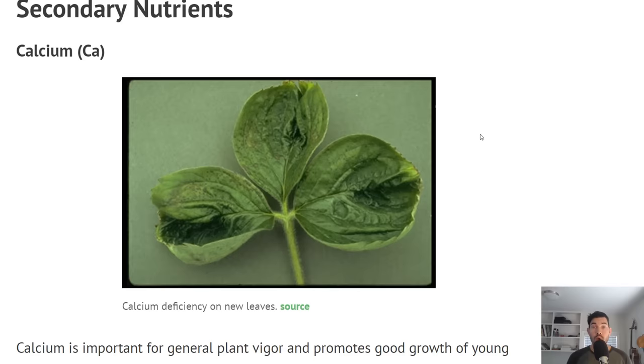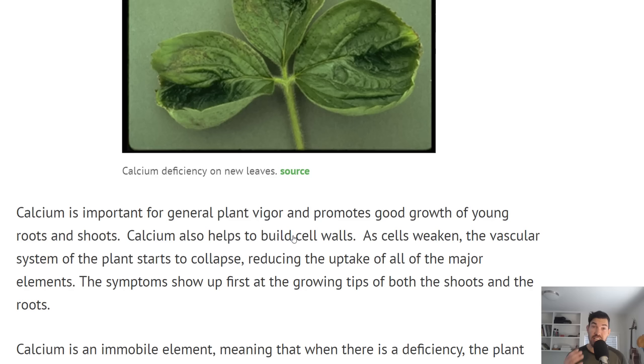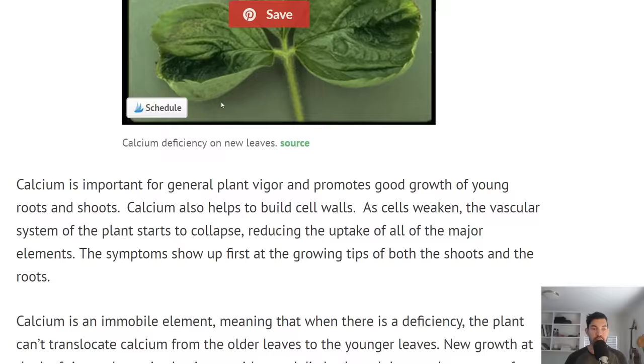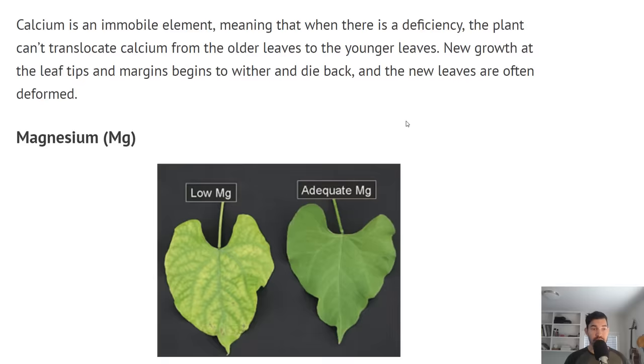Now we're getting into the secondary nutrients — the ones most people don't have a good understanding of. Here we're talking about calcium. Here's an example of calcium deficiency on some new leaves. Calcium is important in younger stages of plant life — young roots, young shoots — and it helps build cell walls. If you have a calcium deficiency, the growing tips are going to start to decay and collapse. Calcium is an immobile element, so a deficiency shows up on new growth, not old growth. That is a key indicator.